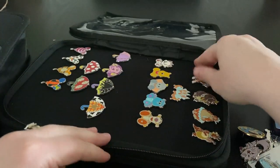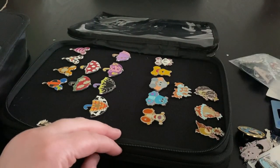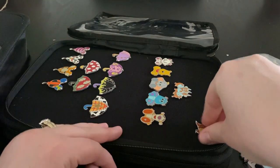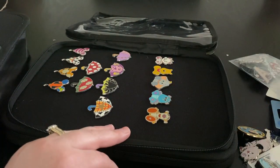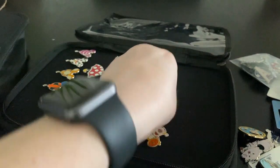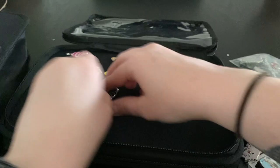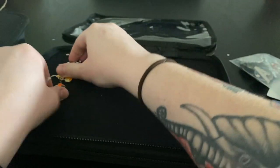We also have this giant book over here, but we're going to start by taking all of the pins out of this book, because this is going to be turning into a trader book. Of course, I've got all these lovely hidden Mickeys in here. I think I traded for all of these Country Bear ones, and I put these in order of how they read on the back because that is how my mind works.